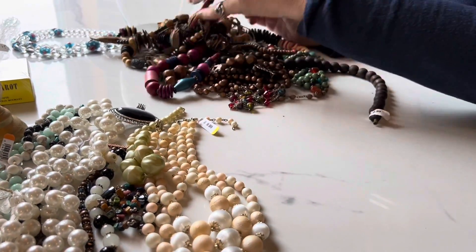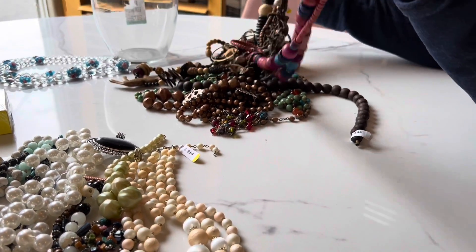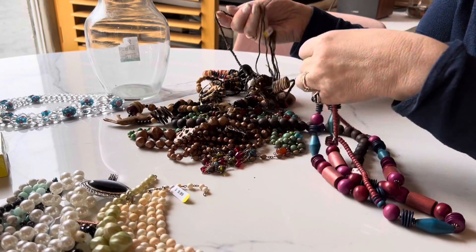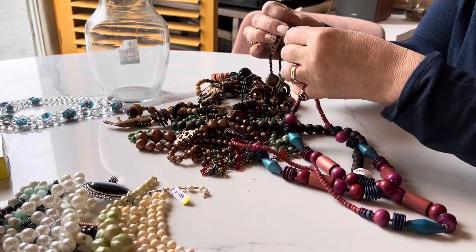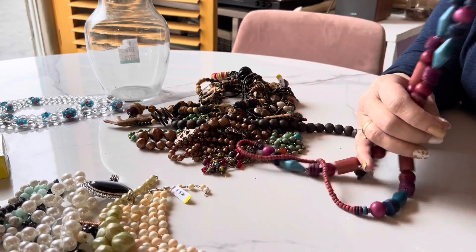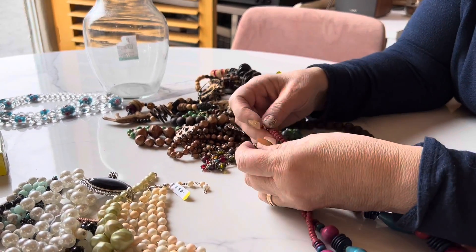Well, there may be something in here that's worth some fun. At least it's not a whole bunch of chains. It would be nice if it was a bunch of chains, but...